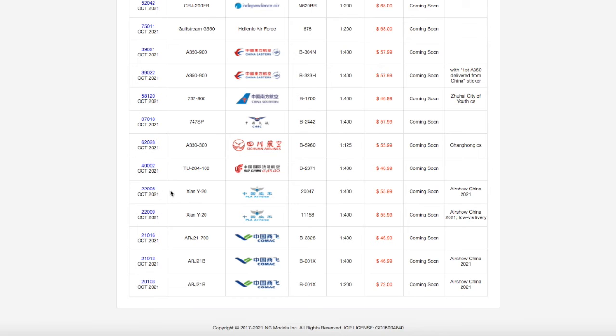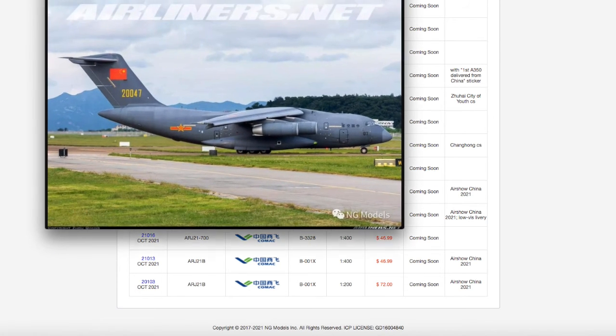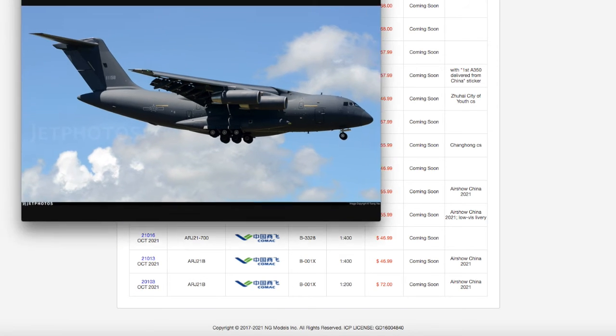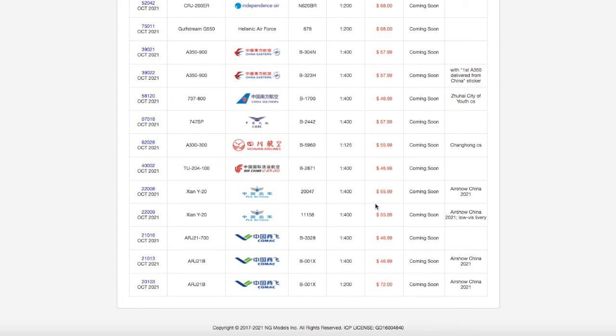Continuing down the line, we have two Yun-20s. The first one is an Air Show China delivery version with tail number 20047, and the other one is in their low visibility delivery scheme with tail number 11158. Both of these are scale 1:400, and both are priced at $55.99.